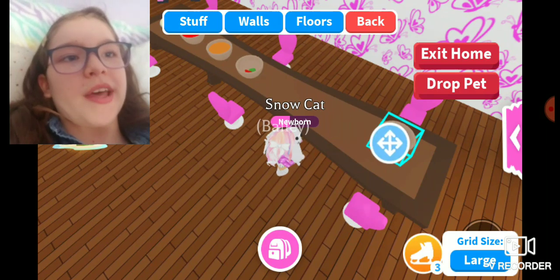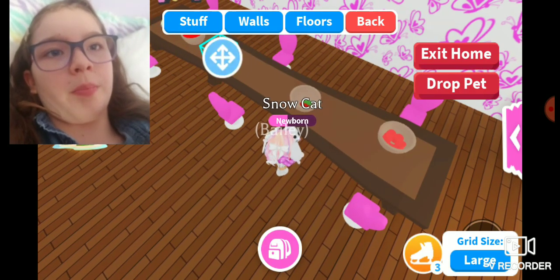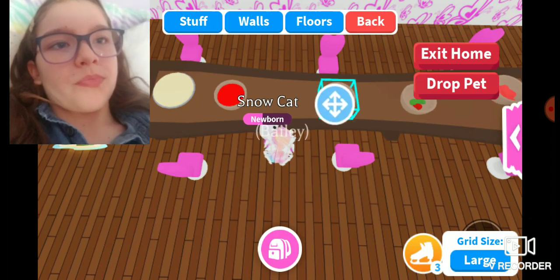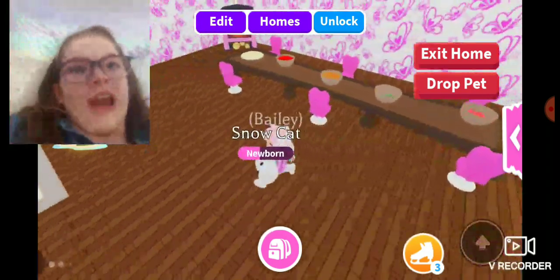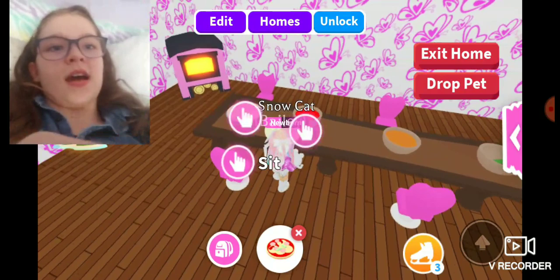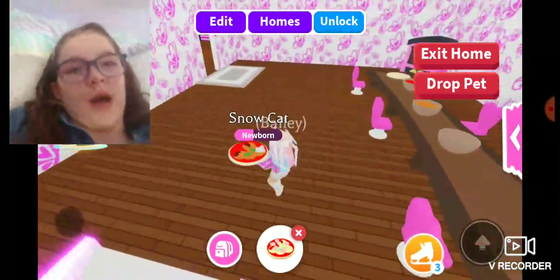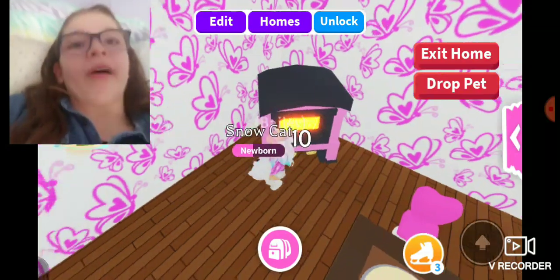I'm going to spread the pizza items out a little bit so it looks more natural. I think that's way better than having them all in one area. So you can come over here, grab the dough, grab the sauce, grab the cheese, and grab the peppers or meat. I personally like pineapple pizza.